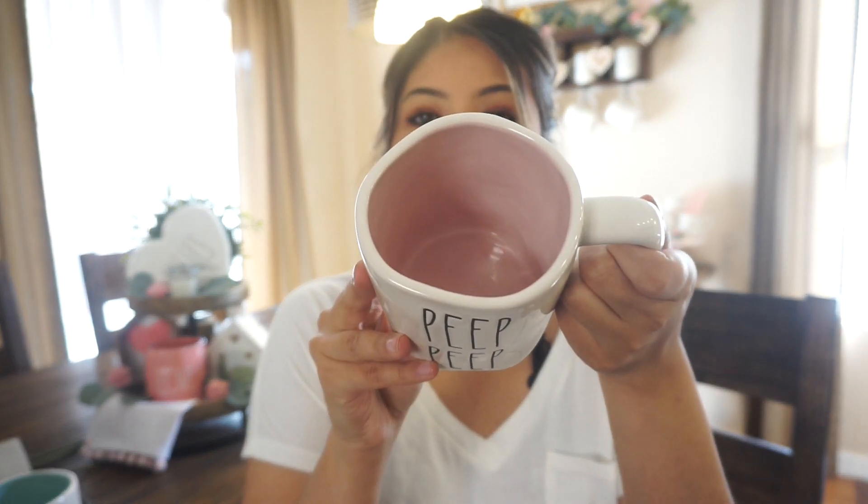The next Easter mug says 'Peep Peep' and has a light pink inside — this one is actually from Marshall's. I went during my lunch break and they had about 20 of them, so I just grabbed one. The last mug says 'Hello Spring' with yellow inside — I love the yellow inside, it completes my spring/Easter mug collection and I'm so happy with it.